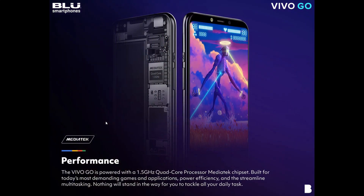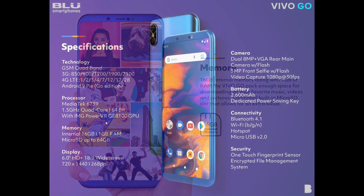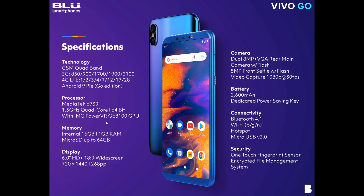We have a MediaTek 6739 processor clocked at 1.5 GHz — that's a quad-core processor, the same one you get on the UMIDIGI A3 and A3 Pro which just launched as well. We have 16 gigs of internal storage, expandable via micro SD card up to 64 gigs, so if 16 isn't enough storage you can add an extra 64 with a micro SD card.